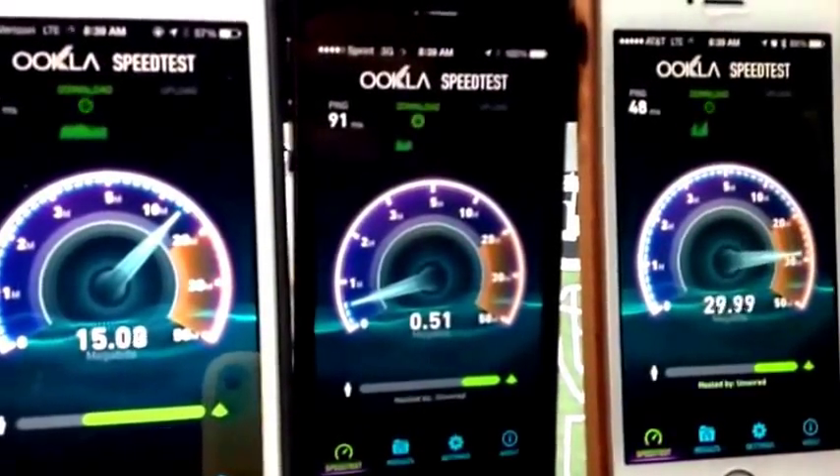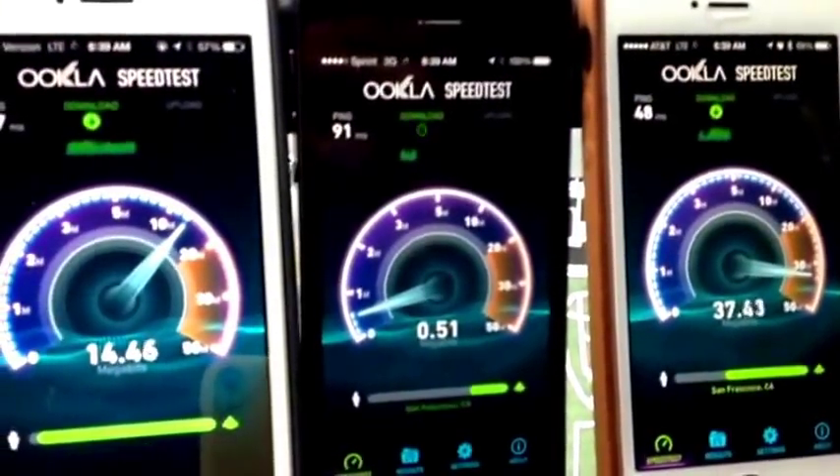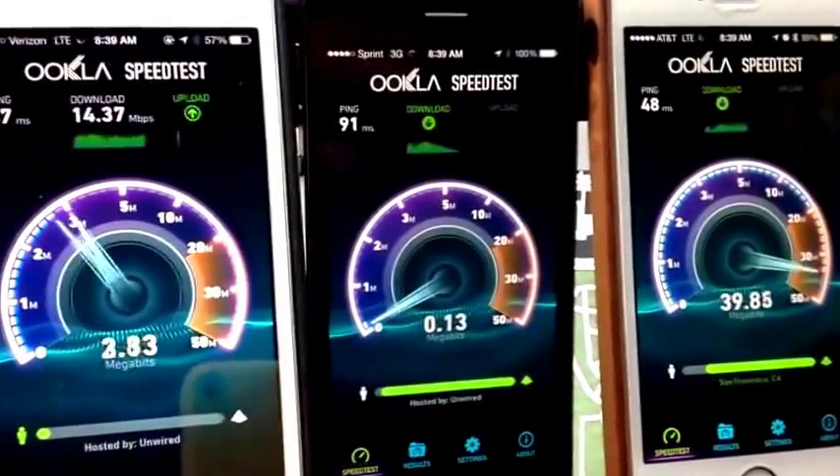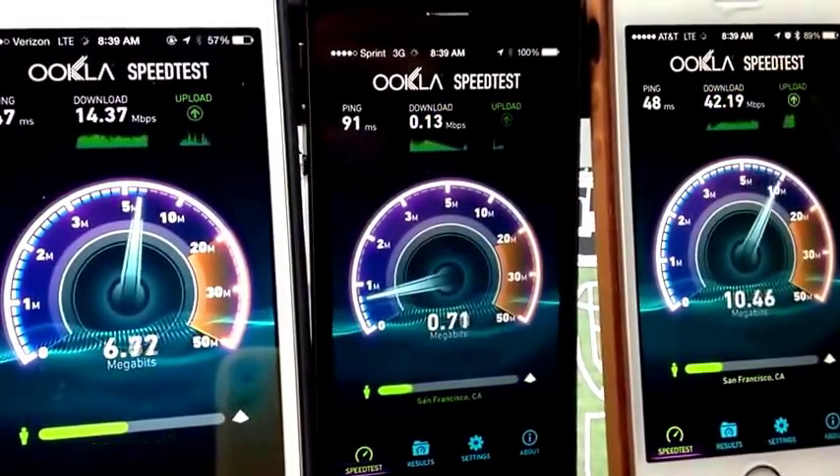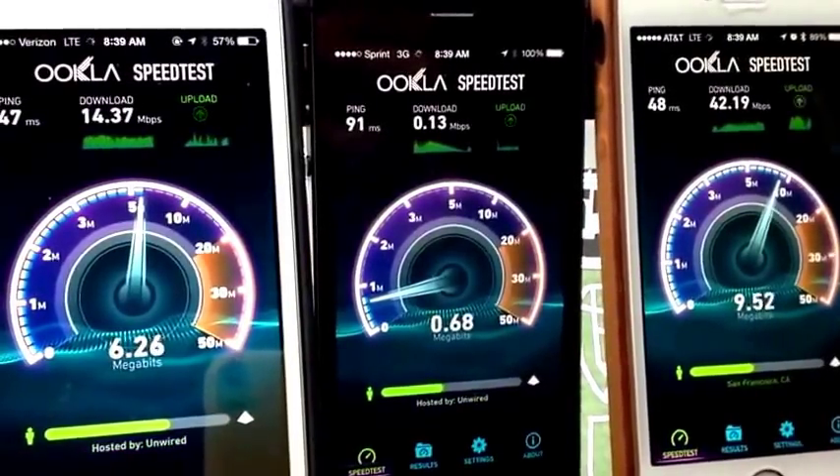AT&T lately in San Francisco has just been blowing away the competition in terms of speeds for most locations. We did run a speed test yesterday right across the street from the Apple store and it was really pretty slow from AT&T. But here we are from AT&T just blazing fast — 42.19 megabits per second down.